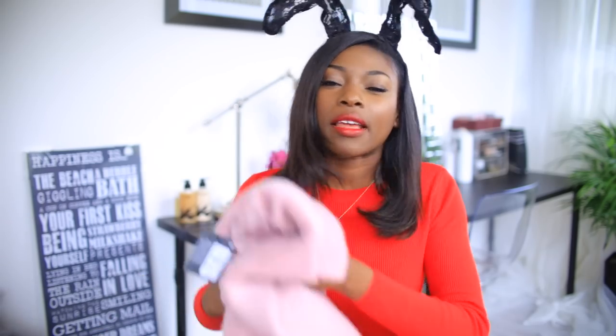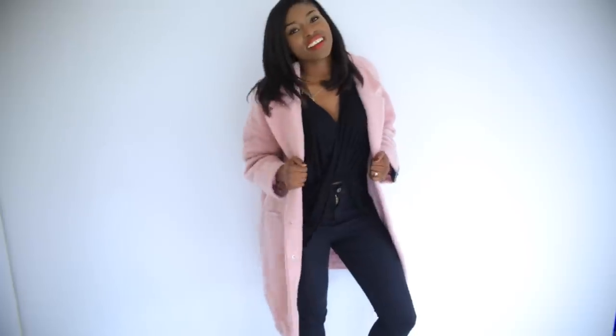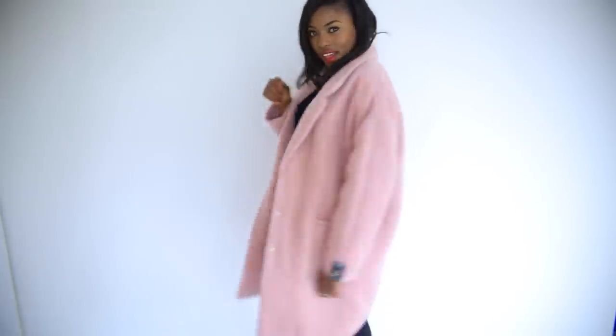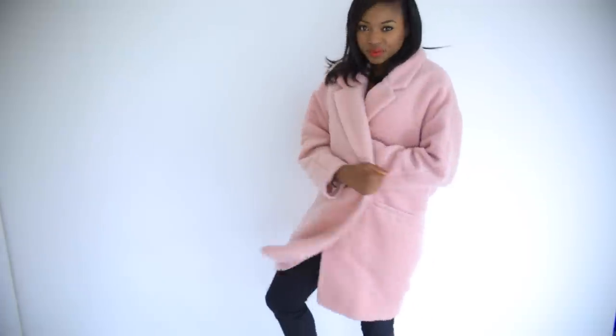There are trends that always happen — like the pink coat or fur coat — and I don't like spending a lot of money on trend pieces because the reality is that trend will be out. So when pink furry jackets are definitely in and Primark had one for 25 quid, I was like, why not? Hello pink furry jacket!